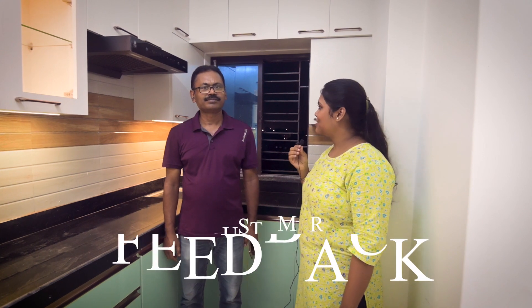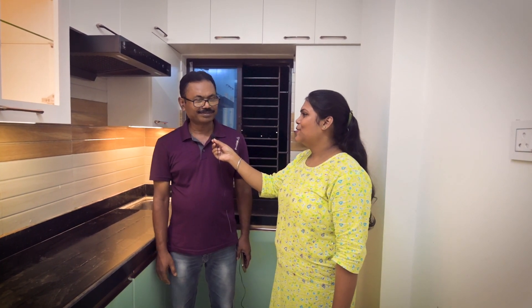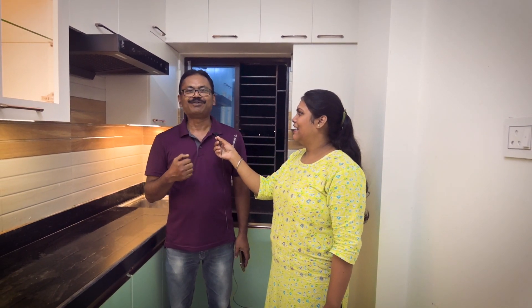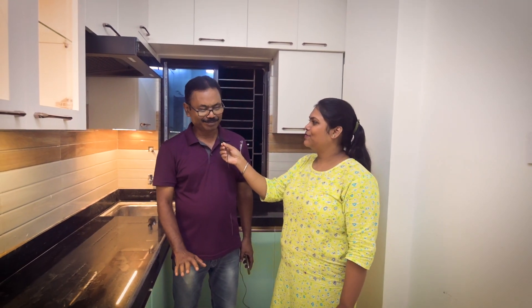Sir, do you want to say something about your work? Yes, it is good. We have a lot of time. Thank you so much. I think it's 100%. Thank you.